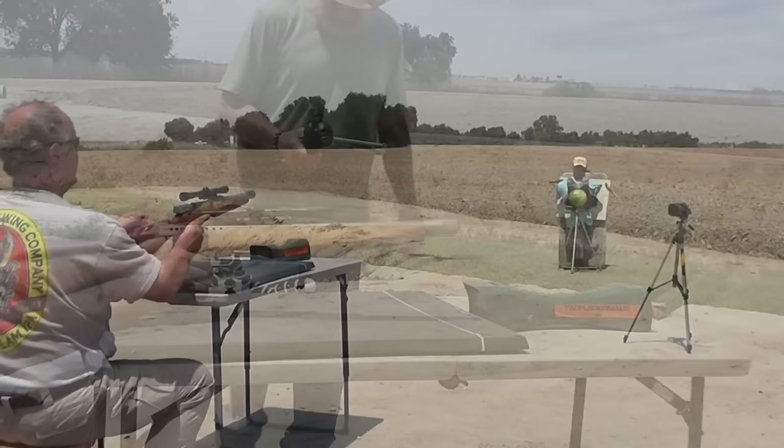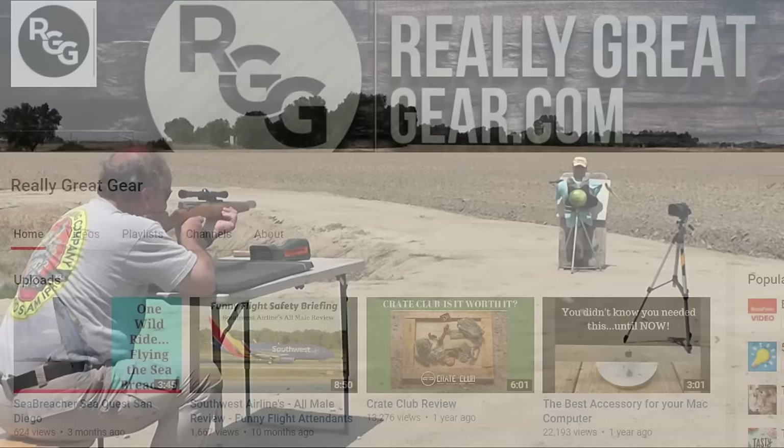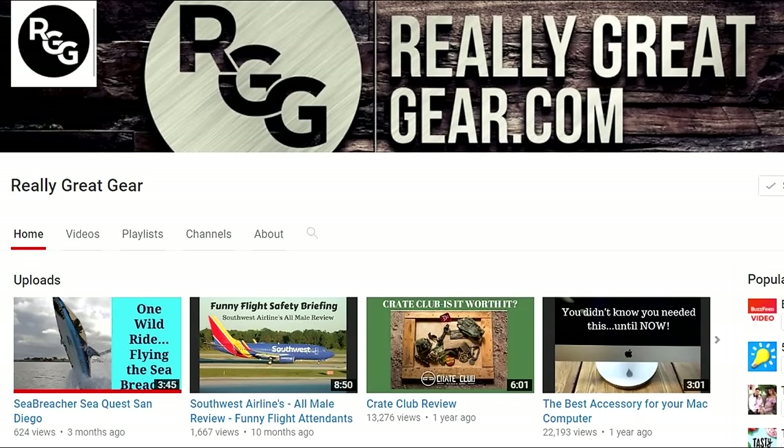Sean was also a pilot in the U.S. Navy, and he flew turboprops and jets off nearly every aircraft carrier in the Pacific Fleet. He has two gyrojets. He has his own YouTube channel called Really Great Gear, and he will be posting a video of his own account of this gyrojet shoot, so be sure to check his channel out.